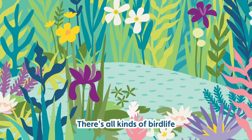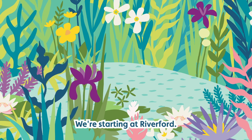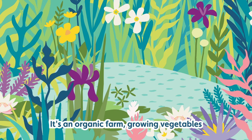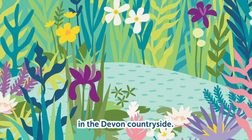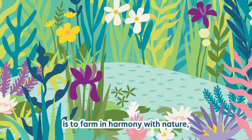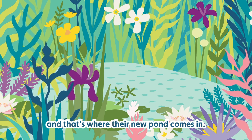There's all kinds of bird life coming in here already, which is really great to see. We're starting at Riverford — an organic farm growing vegetables, with dairy cattle grazing its fields in the Devon countryside. The Riverford ethos is to farm in harmony with nature, and that's where their new pond comes in.